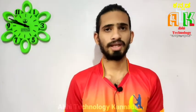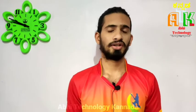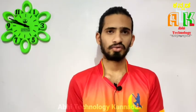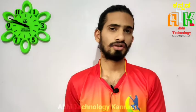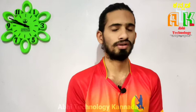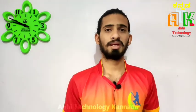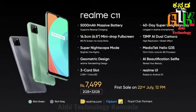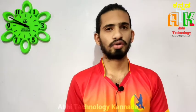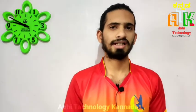This smartphone is launched in one storage variant with 2GB RAM and 32GB internal storage. It supports a triple card slot with up to 256GB expandable storage and dual SIM. The first sale is on July 21st.